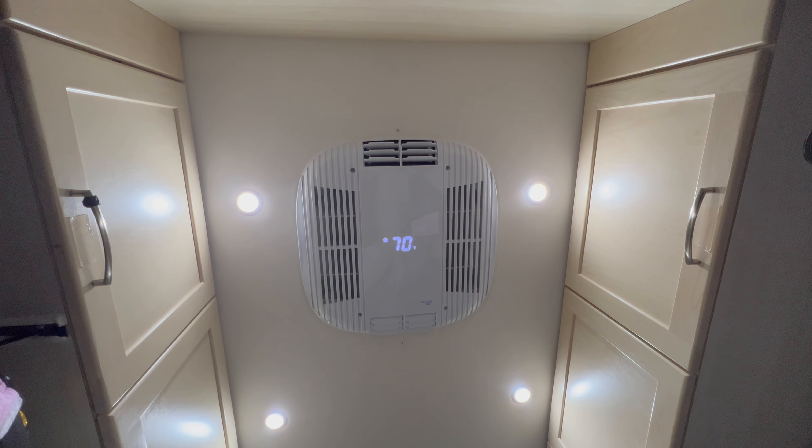We are now able to be on a work call and also have the AC on. The old AC had a continuous glowing light, which kept Tavon up at night. The new AC is completely dark when it is not on.